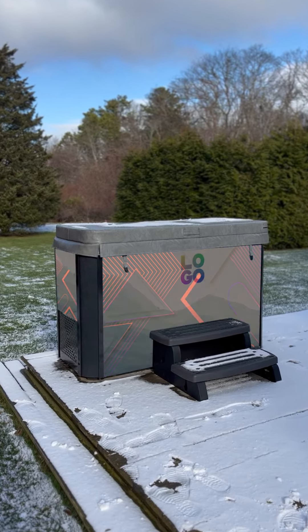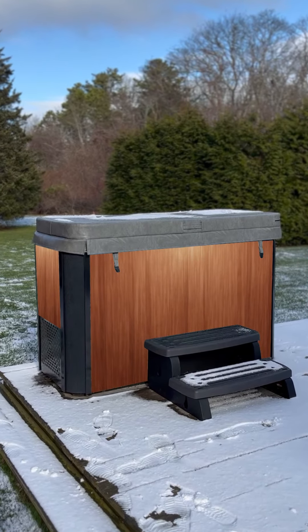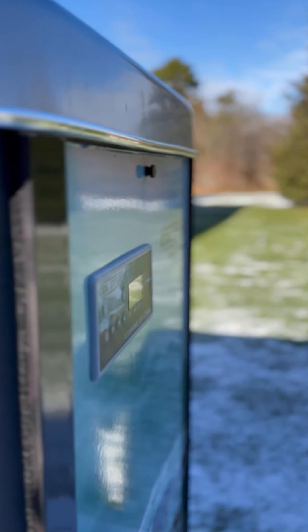You can customize the IcePod Plus exterior with its own customized logo, cedar cabinet, or stone exterior. There is no doubt the IcePod Plus is the most spectacular one-person cold tub on the market today. It's the one all the pros buy.